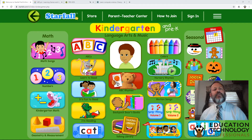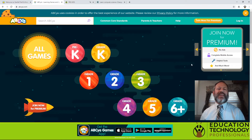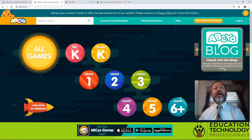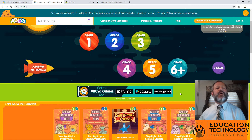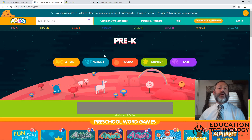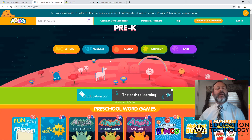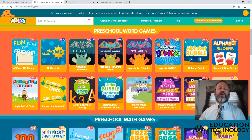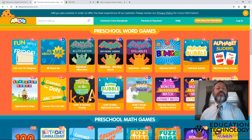Another one of our favorite sites is ABC YAH. ABC YAH is an ad-based site, so there will be advertisements as they go. Here again, you can see that we begin with pre-K and go right on up through things for sixth grade and up. So there are a lot of different options, a lot of different games. Most of these do have an educational component, especially for pre-K and kindergarten, first grade. We are working on building alphabet skills, building words, and there are math games. A lot of really great games on ABC YAH.